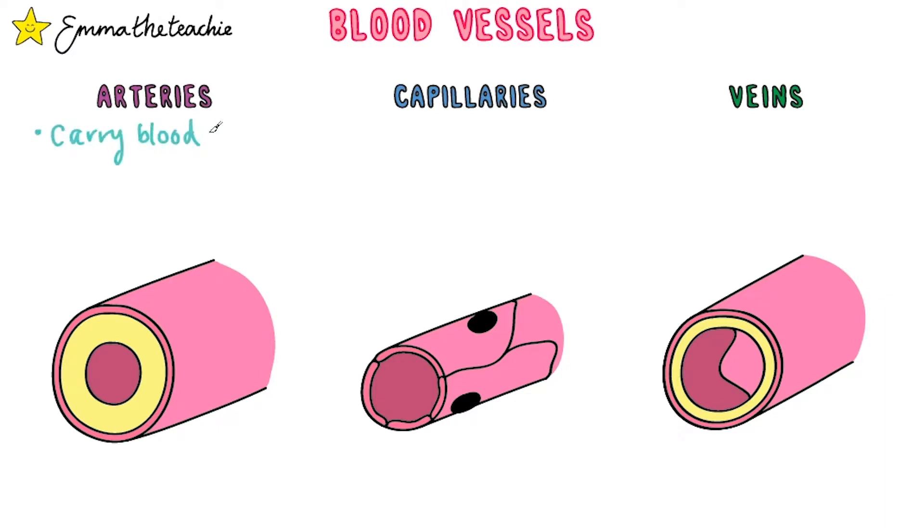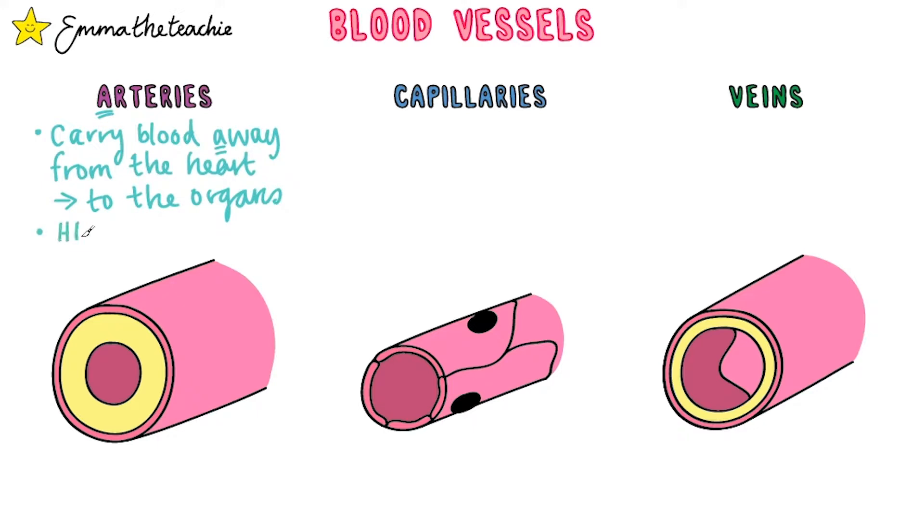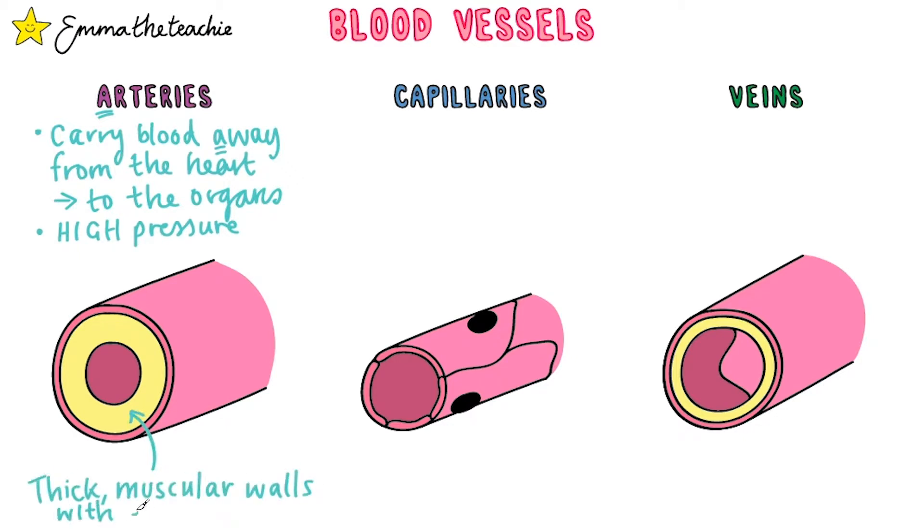The arteries carry blood away from the heart — I remember this with A for away. They're carrying it to the organs of the body. The blood is under high pressure as it's just been pumped out of the heart. Because of this, the arteries have thick muscular walls with elastic fibers, and this allows the walls to stretch as the blood is forced through them.